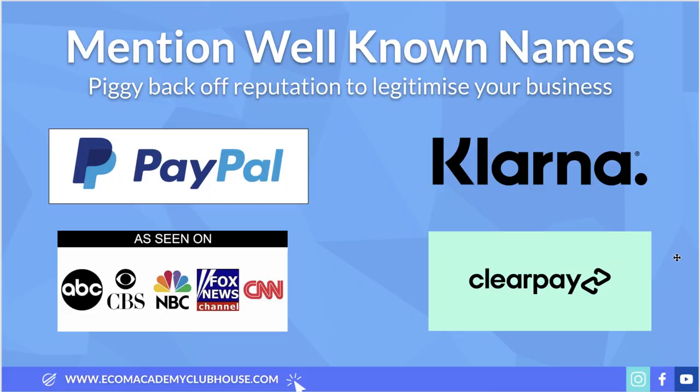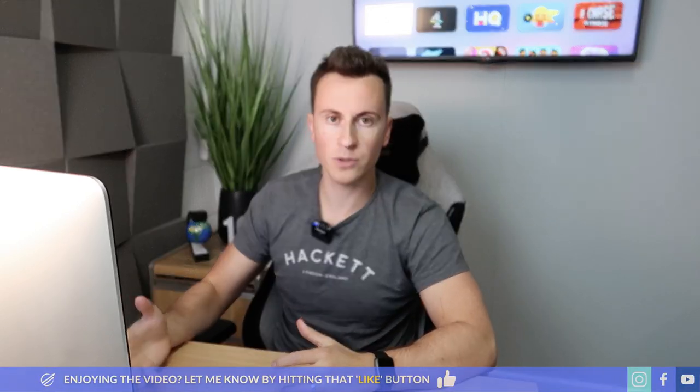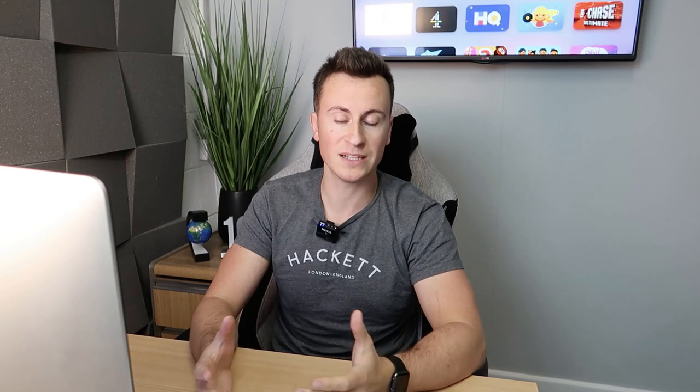Point one is something I've been doing a lot myself - I've been implementing Clearpay onto my stores. Whilst I don't necessarily sell really expensive products, what I've found is that by having these big well-known names on your store it helps you piggyback off their reputation to legitimize your business. As a new business advertising online, the biggest hurdle you'll have to overcome is that trust element - people will naturally be a bit hesitant shopping from you because you've just popped up on their social media ad.